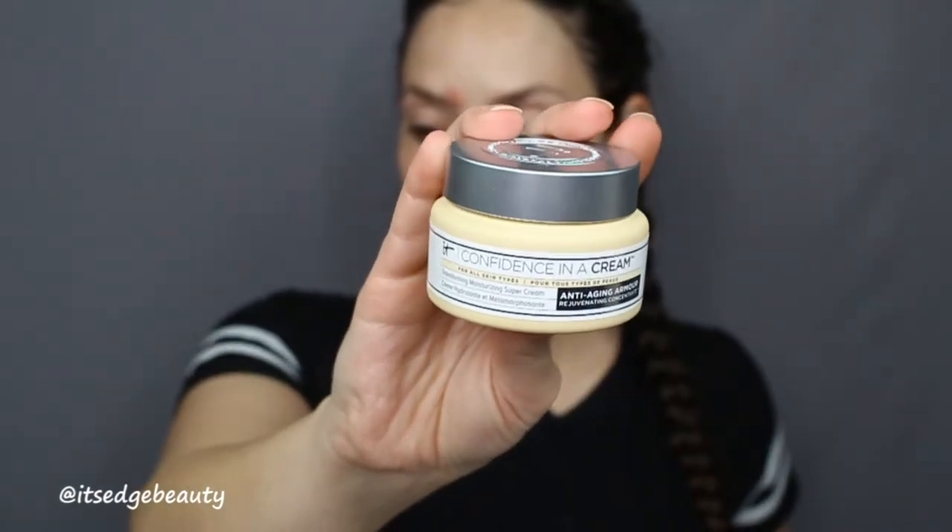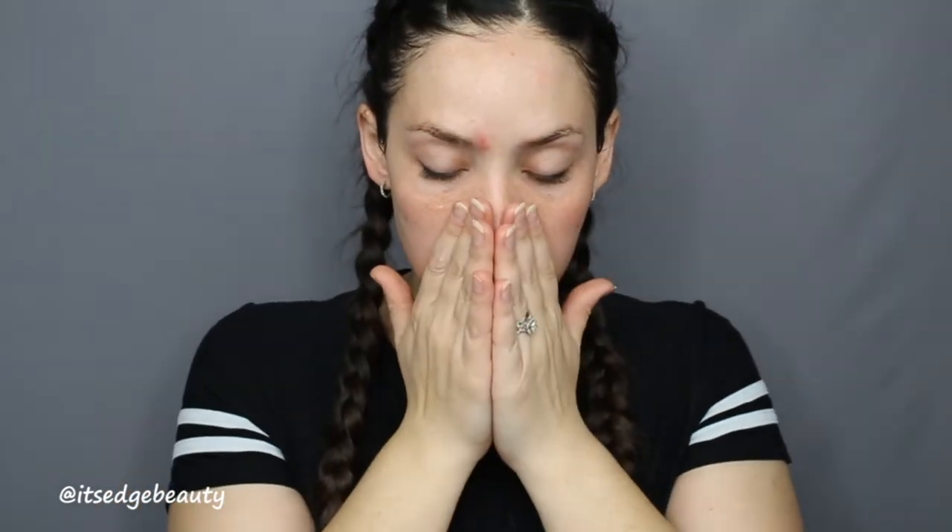Now I'm moving on to moisturizer. Developed with plastic surgeons, Confidence in a Cream is your new number one anti-aging moisturizer, perfect for all skin types even the most sensitive. This quick-absorbing super cream immerses your skin in moisture, restores visible radiance, reduces the look of pores, discoloration, lines and wrinkles, and improves firmness. It retails for $48. I'm kind of liking that — it did absorb pretty quickly. It's a little sticky but I'm not mad at that for under makeup, and I'm looking for a night cream so I'll keep trying this.